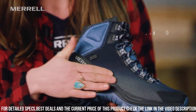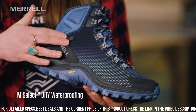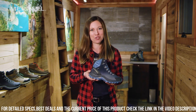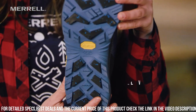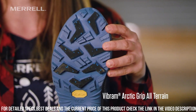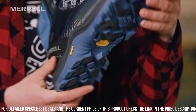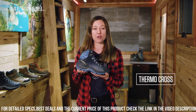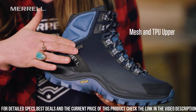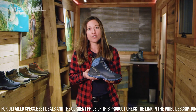The Vibram outsole offers superior traction on icy and snowy terrains, providing stability and confidence in every step. With lightweight insulation and a cushioned insole, these boots deliver all-day warmth and comfort. The lace-up closure allows for a secure and customizable fit. Whether you're trekking through snowy landscapes or braving freezing temperatures, the Merrell Thermo Cross 2 Mid WP Boot Men's Midnight is the ideal choice. Gear up with these reliable and insulated boots and experience the difference in performance and comfort.